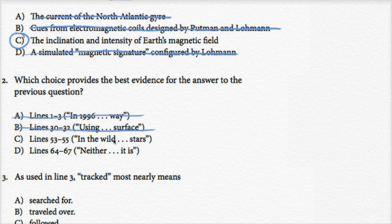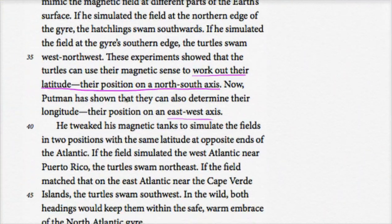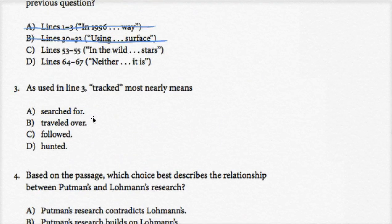Lines 53 to 55: 'In the wild, they might well also use other landmarks like the position of the sun and stars.' This is when the passage says turtles use the magnetic field and might also use this other stuff. But this isn't evidence for us believing they use Earth's magnetic field — these are just other things they might use. So I'll cross that one out too.